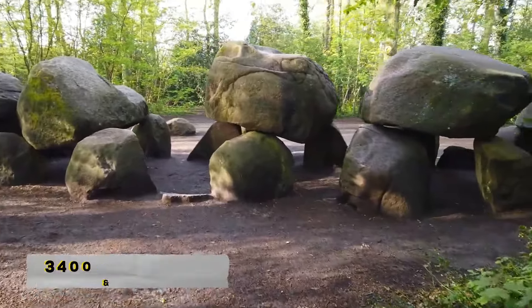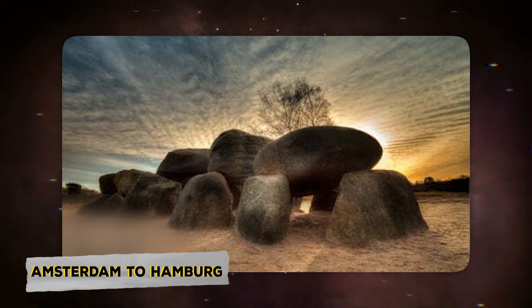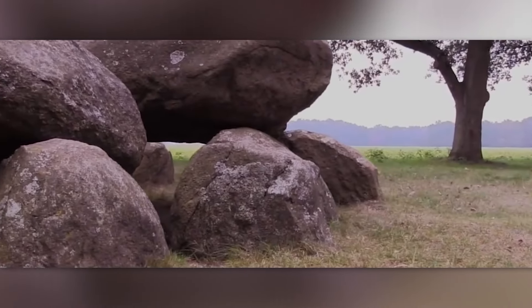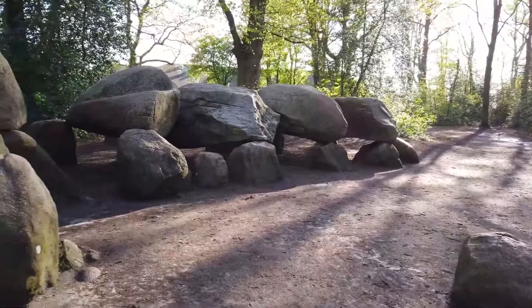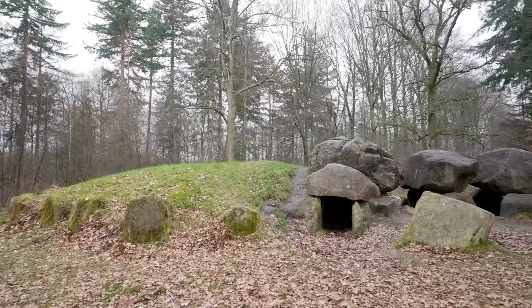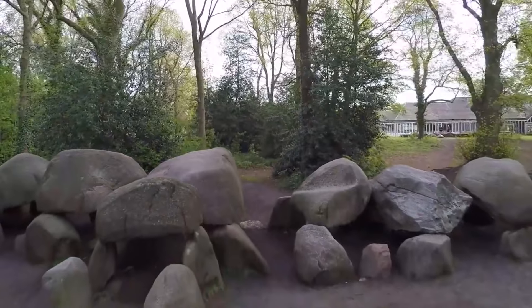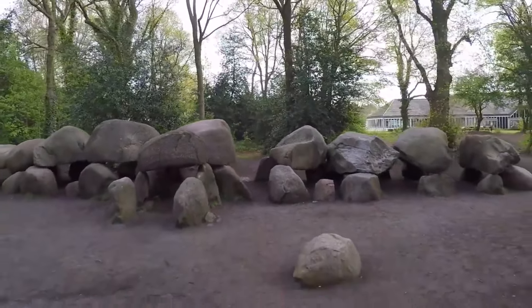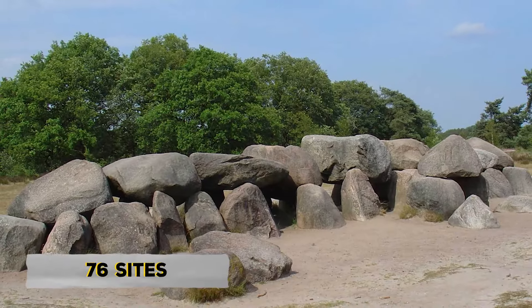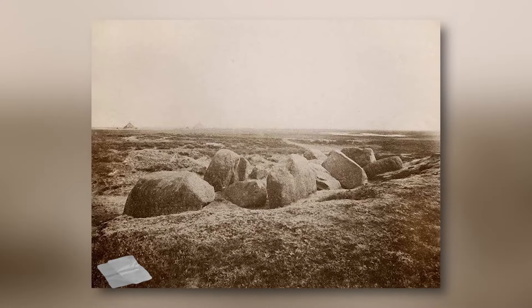These dolmens were built between 3,400 and 2,850 BCE in the area stretching from what is now Amsterdam to Hamburg. The stones used are called glacial erratics, carried by glaciers and dropped in place. The dolmens we see today are just the remains of what they originally were, as many of their mounds have been destroyed. In the Netherlands, these dolmens are called hoonabeden, which translates to 'giants' beds.' At one point, there were between 80 and 100 of these dolmens; today, 76 sites are known, 53 are still in good shape, one is badly damaged, and 18 were destroyed during the Middle Ages.